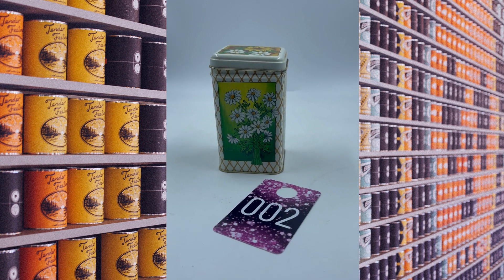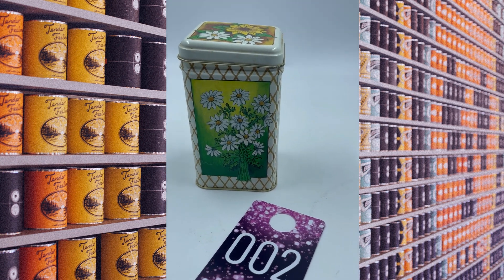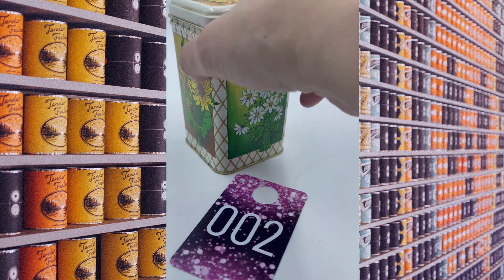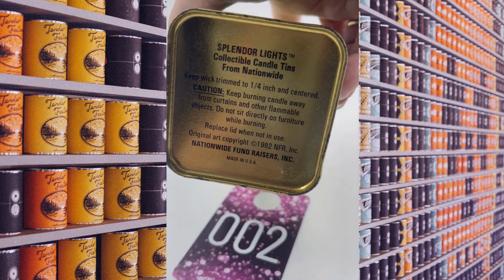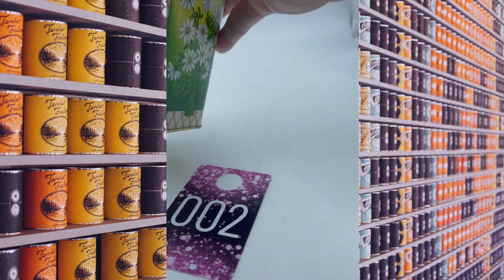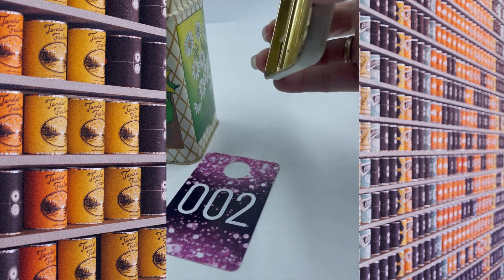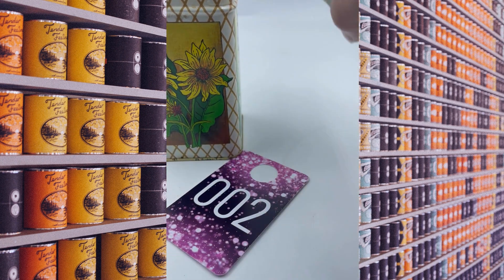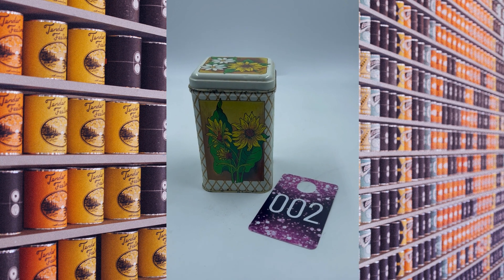Item number two is a beautiful square tall container. It has the yellow daisies on it — it's super cute — maybe some sunflowers as well. There is the lid. It looks like this actually came from a candlelight company, but the candle is no longer in there. This says 1982. Here's the inside; it's really pretty clean for it to have been a candle in it. This is item number two and we will do this one for $3.